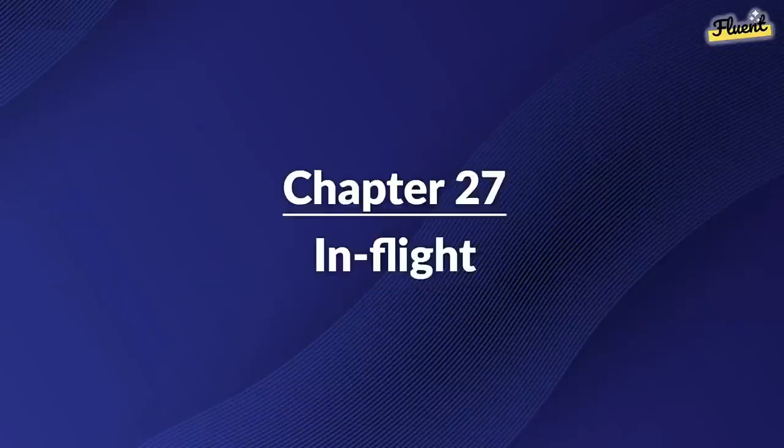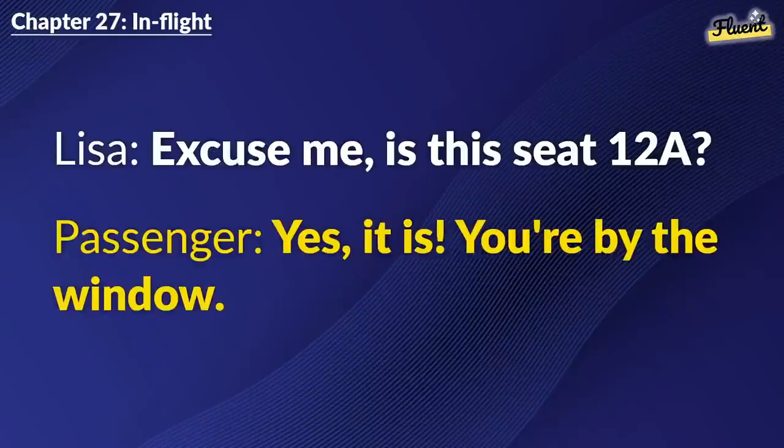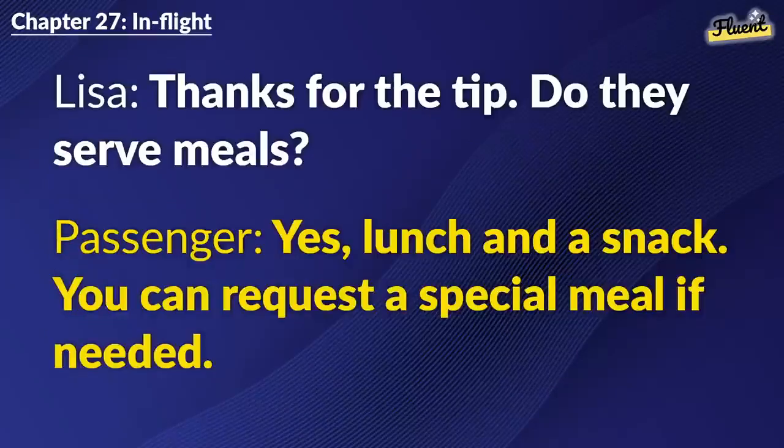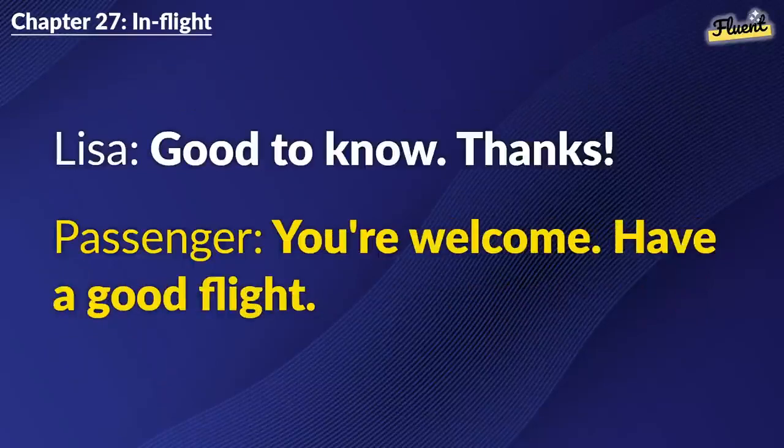Chapter 27: In Flight. Excuse me. Is this seat 12A? Yes, it is. You're by the window. Thank you. It's my first long flight. No worries. Just relax and enjoy the movies. Thanks for the tip. Do they serve meals? Yes. Lunch and a snack. You can request a special meal if needed. Good to know. Thanks. You're welcome. Have a good flight.